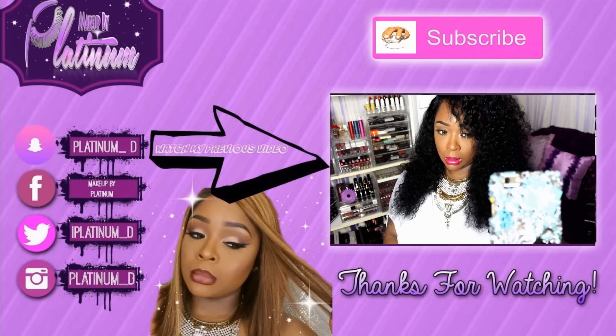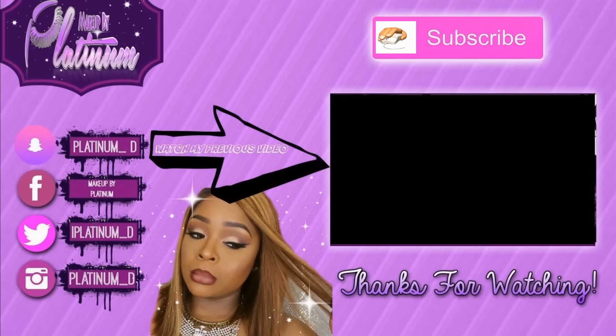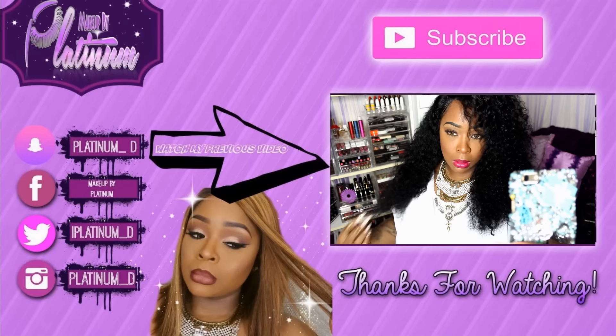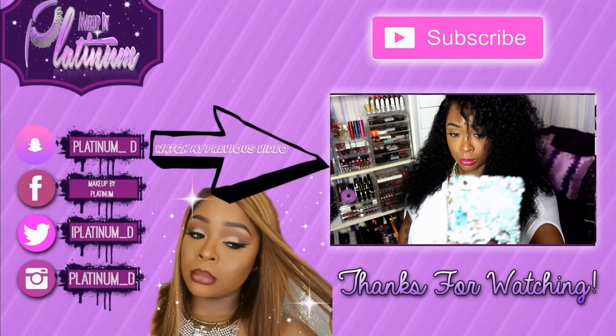Hey guys, before you leave, please don't forget to subscribe, and don't forget to check out my previous video right here. I'll see you all in my next video. Bye.